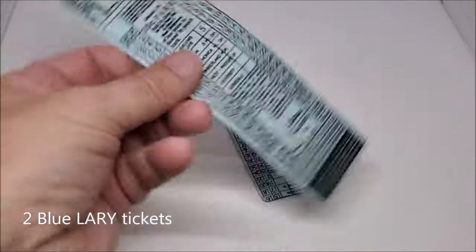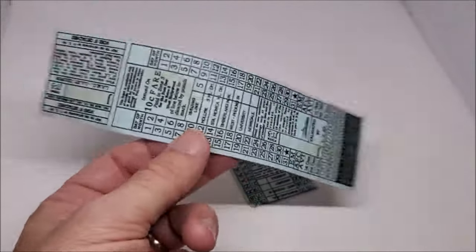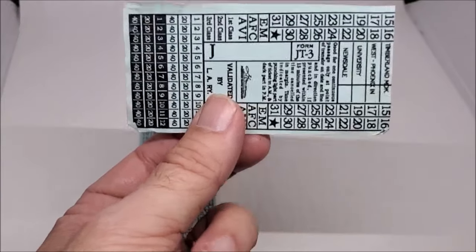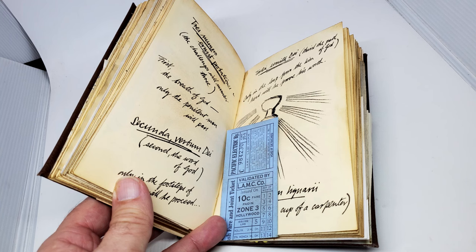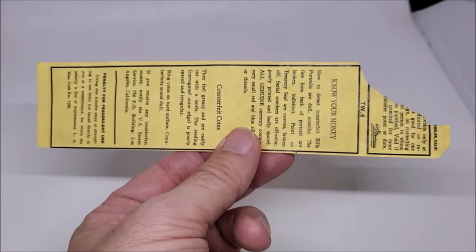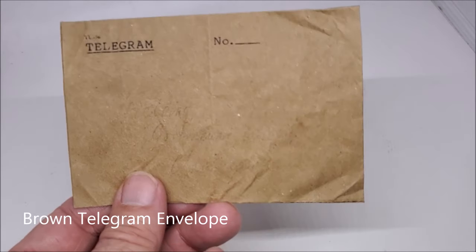I thought I'd start off with the most famous insert, at least in my opinion: the blue Larry ticket. You see this probably the most in the film, folded up like this. It's shown on the Three Trials page. The location of the second one isn't shown in the film, but you can see it peeking out from the top and bottom. And then we have the Gold Larry ticket, which is pasted on one of the repeating text pages — I think it's the one that says the Grail is flooded with spiritual life.